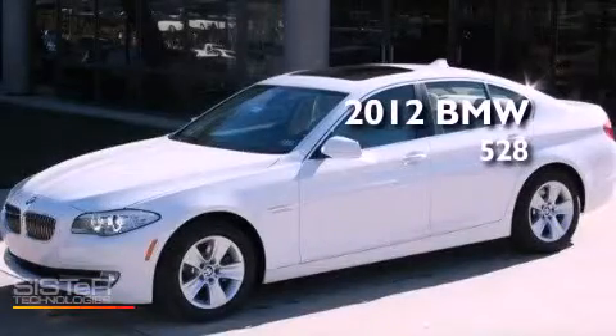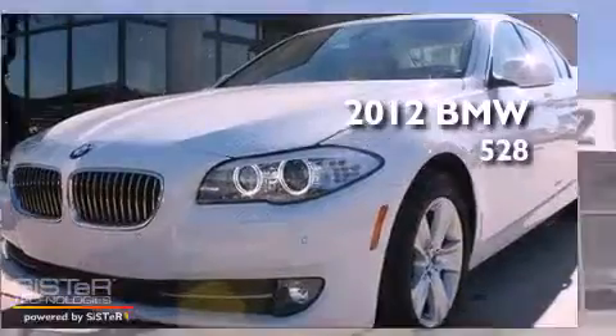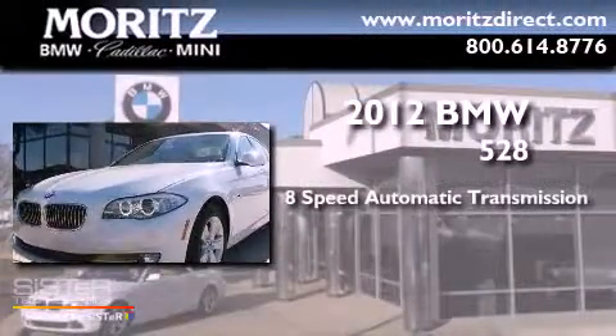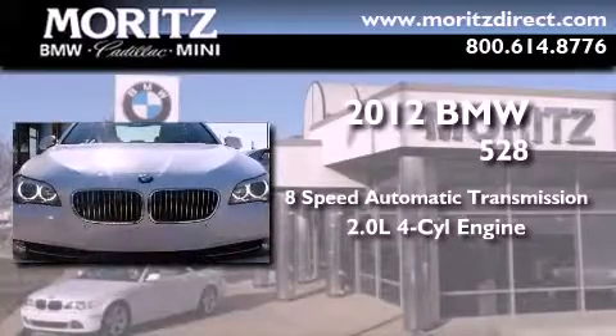This is a brand new 2012 BMW 528. This car has an eight-speed automatic transmission and an inline four-cylinder engine.